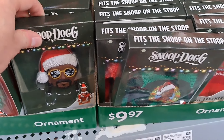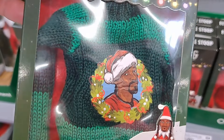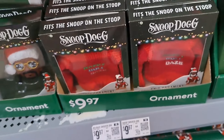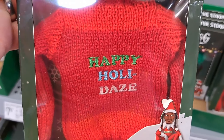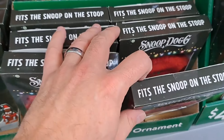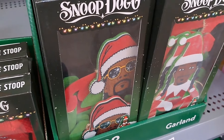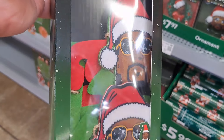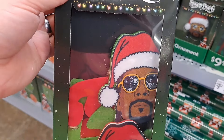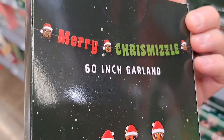Pretty fun. Looks like these are some ornaments too — you got a sweater, ugly Christmas sweater with Snoop. You got this one here, 'Happy Holidays,' pretty fun. Got some garland here — check this out, decorate your whole room or your tree with Snoop Dog this year. Merry Chrismizzle!